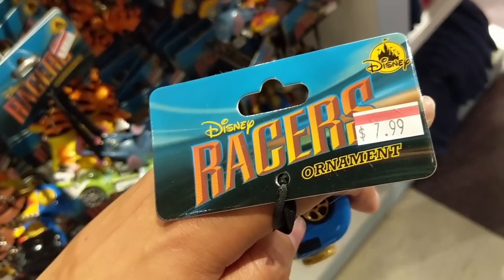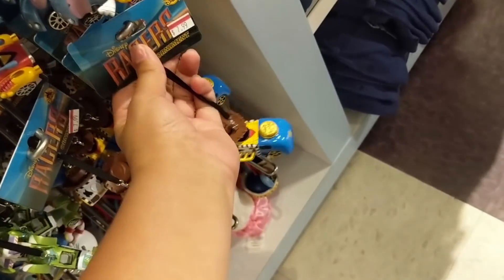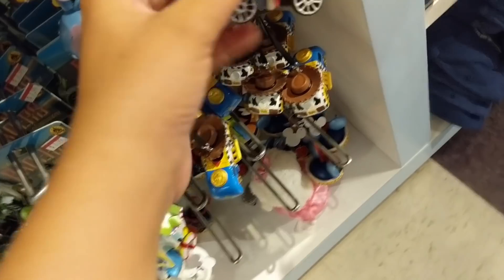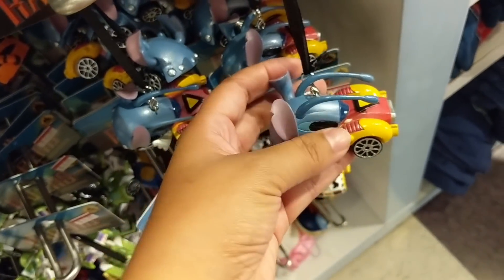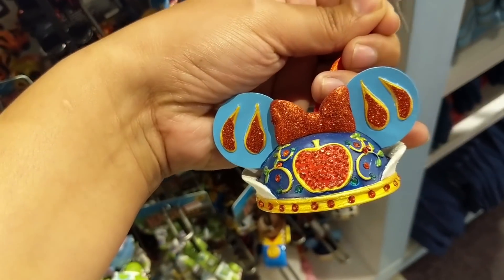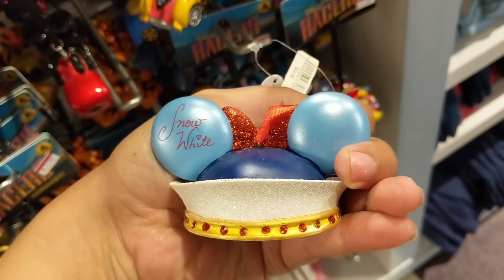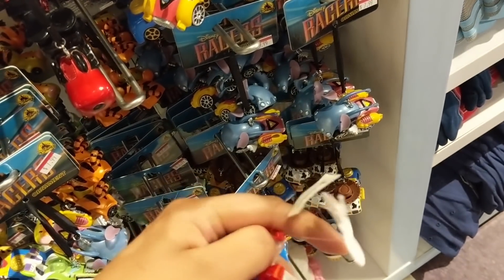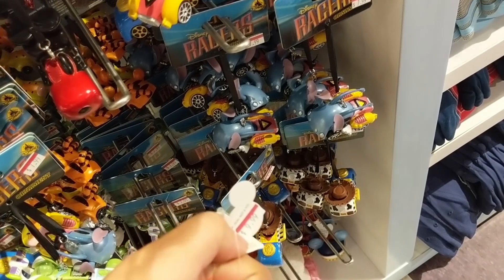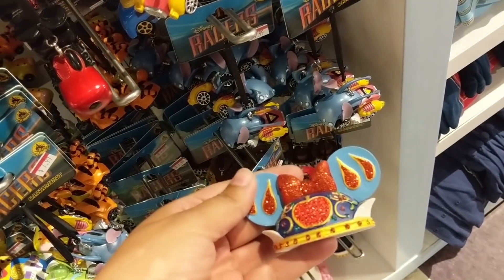This Woody ornament is $7.99. There's also a Stitch one, and they even have Snow White themed ears with her name on the back - these ornaments are $9.99 down from $25 in the parks.